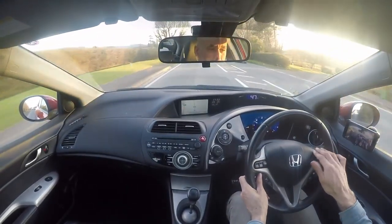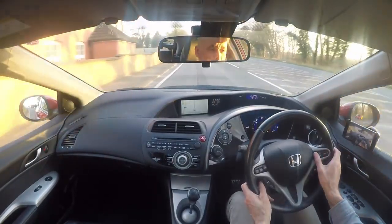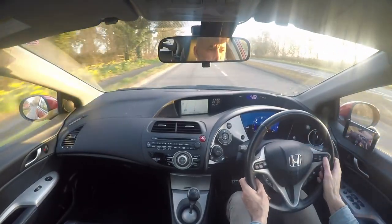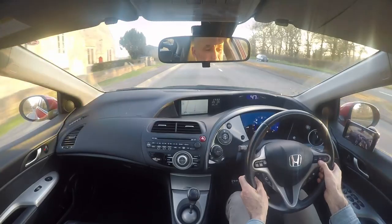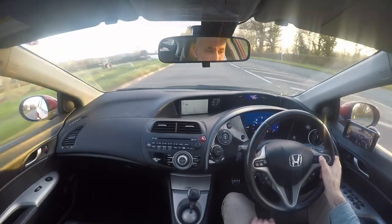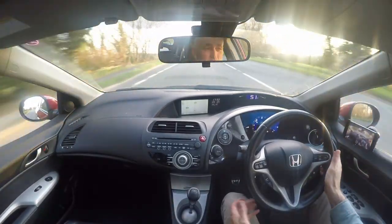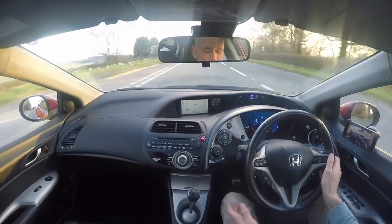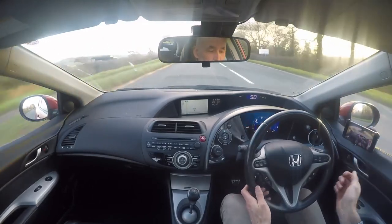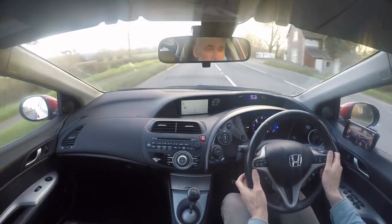The steering wheel is in brilliant condition. It's a multi-function wheel with audio controls top left and right, and cruise control top right. To activate cruise control, press the cruise button — the green light comes up on the dashboard — then press set and it's active. Foot off the throttle, it's now maintaining 46 miles per hour. Using the rocker switch I can bring it up to 50 miles per hour and it holds that speed. To deactivate, hit the clutch, brake pedal, the cruise button, or cancel. Cruise control is fully functional.